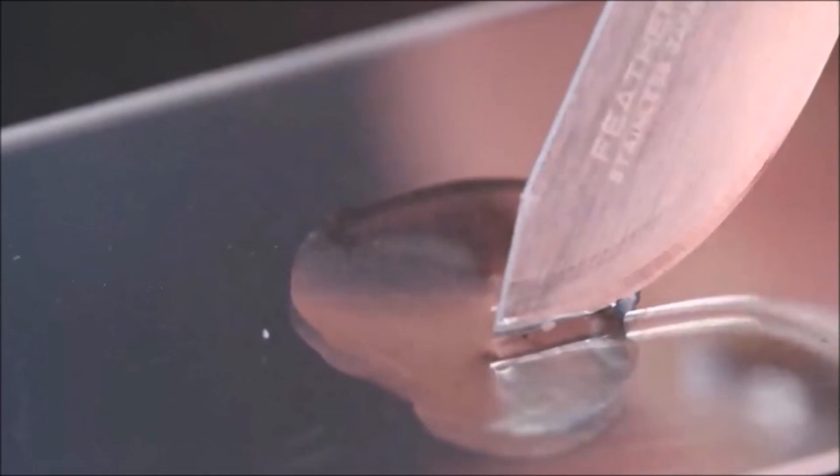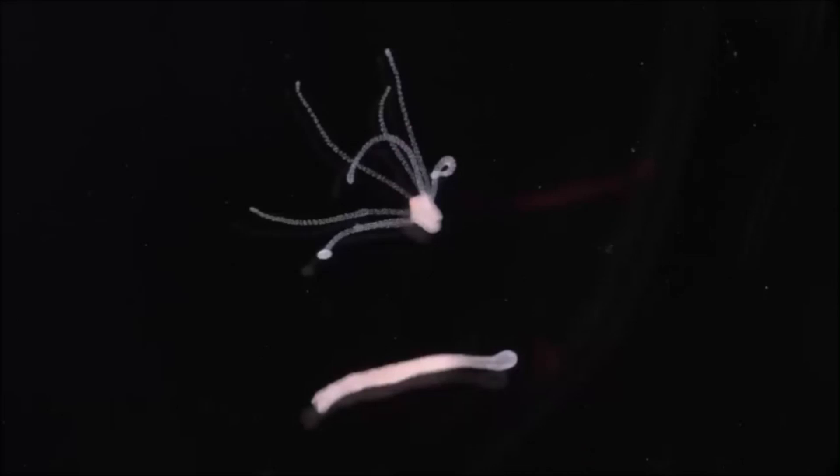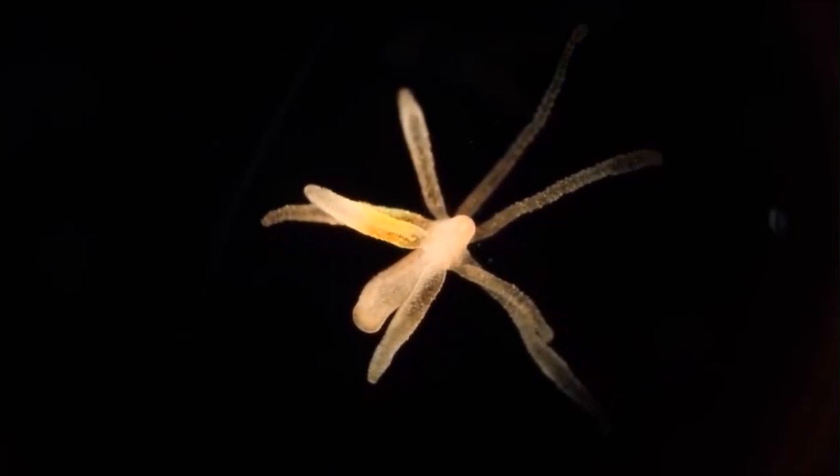Hydra lives in fresh water and has the ability to regenerate after it's been cut into pieces — each piece will grow a new body, so they are basically immortal. They can reproduce sexually or asexually. But of course, with all these interesting abilities, hydra needs to feed.